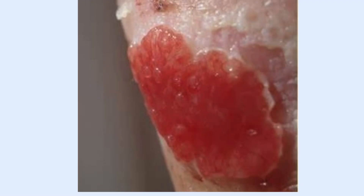Think of it like filling a pothole. You want it level with the road, but if you keep pouring in material, it bulges up, creating a new problem instead of a fix. Hypergranulation gets in the way of proper healing because new skin can't grow over it. If you've ever seen a wound that just won't close even though it looks like it's healing, this might be why.